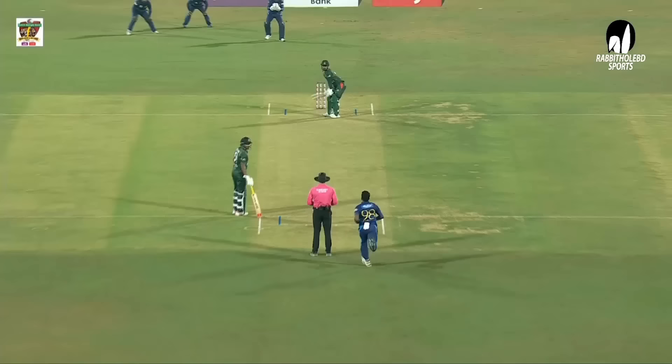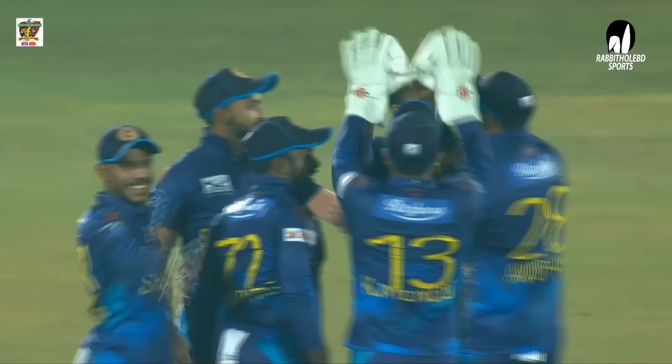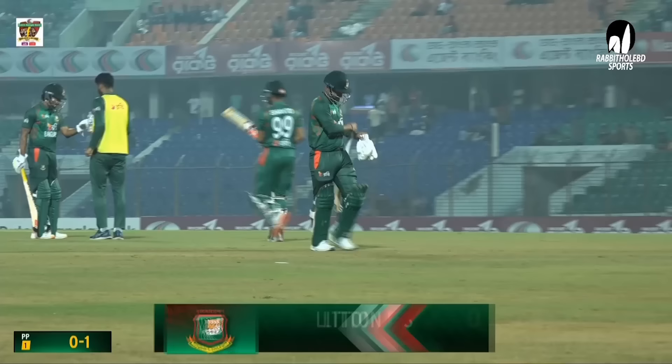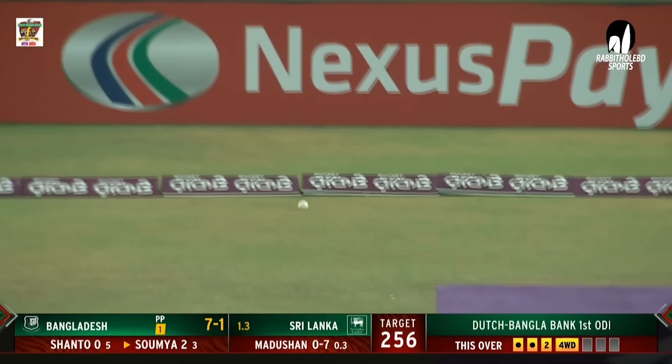Dilshan Madushanka starts off for Sri Lanka. Jack! And he's got a strike on the very first ball. Litton Kumar Das got an inside edge and it crashed into the stumps. Everything right about that delivery — there's also extra bounce. Look at where it hits, almost close to the handle. Madushanka — when that ball swings, he's a handful. Litton Das — a first-ball duck.